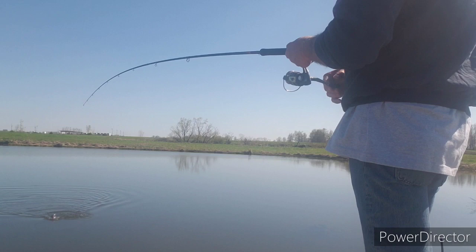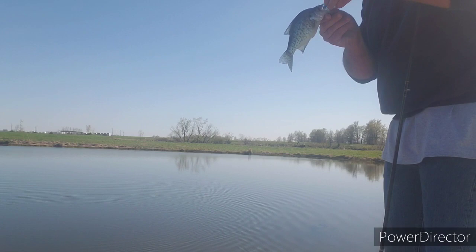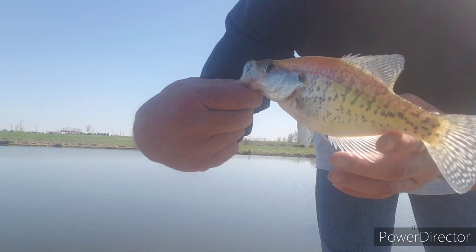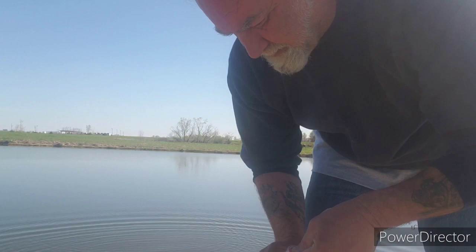It's a nice little crappie — he's got my little crappie candy bait. It's only about a seven or eight inch crappie, but a decent little fish. Cut him loose, not keeping any fish today guys. He got my crappie candy off my hook, so we'll put some more on there.